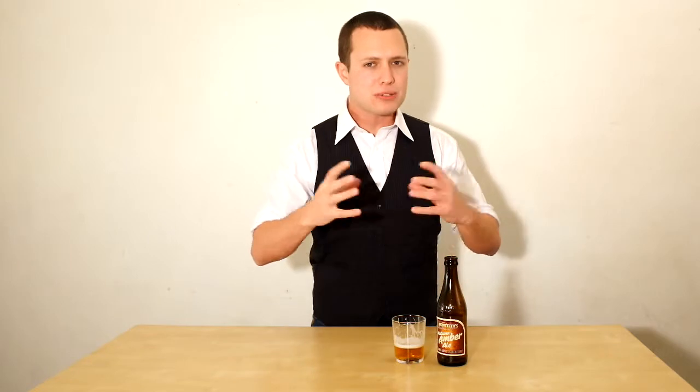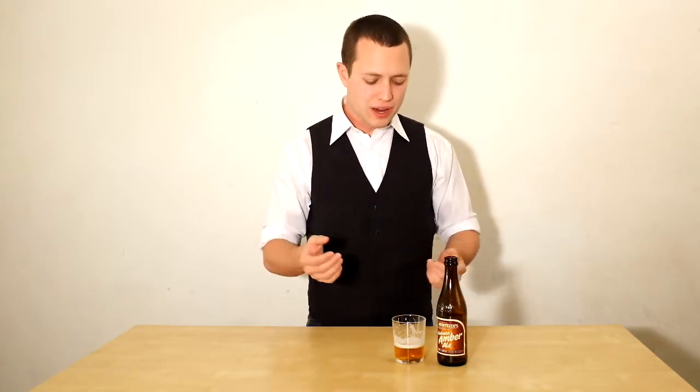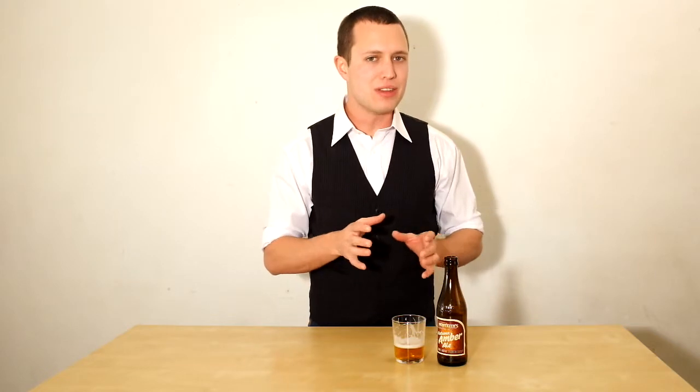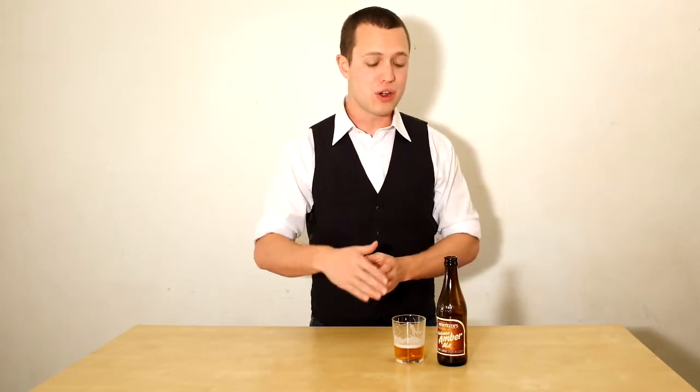Very nice. And then right at the end, right before you forget about it entirely, the Mattaweka hops put up their hand and say, 'I'm here too.' It's got a hint of that floral flavour which helps keep the beer quite balanced overall, which is quite nice. I'm actually going to recommend this — first ever for Taste the Beer — as a session beer, because it's right in there at 4.6% alcohol, right on that session note.